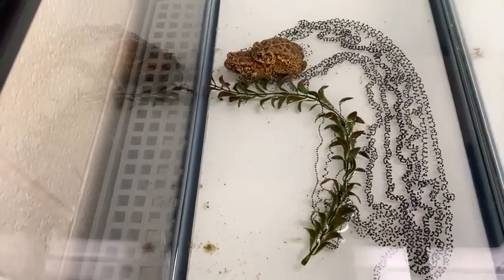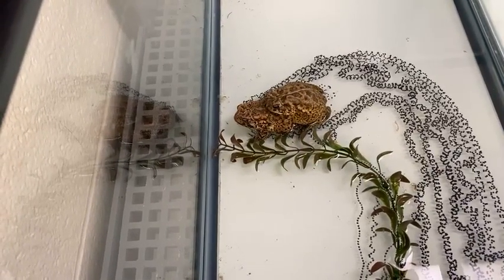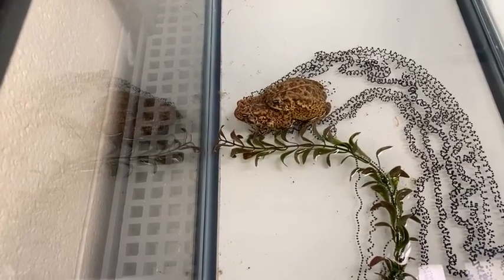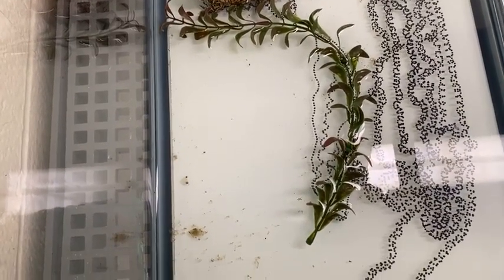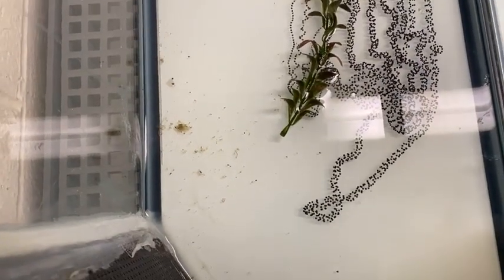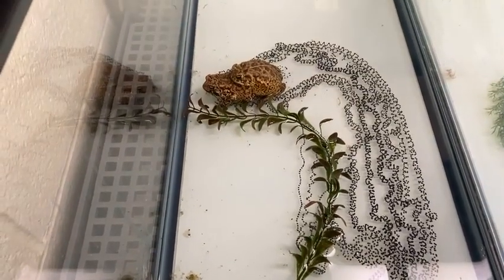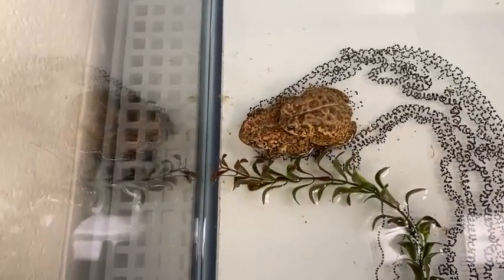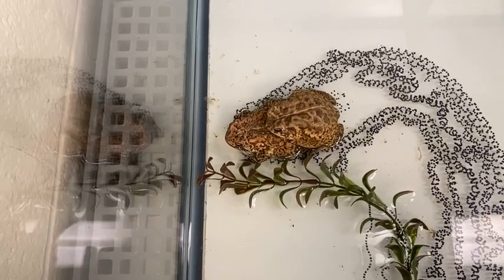Unfortunately we have a lot of toads here at the zoo, so it is not really feasible for us yet to ultrasound every single female leading up to breeding season. But what we hope to do starting this year is use our assurance round of toads — the eggs we will be keeping a couple of strands of here at the zoo to raise up for our colony. Those females we will actually be ultrasounding to track their egg development and see if maybe they need a priming hormone dose to get their eggs developing so they have lots of eggs to lay.